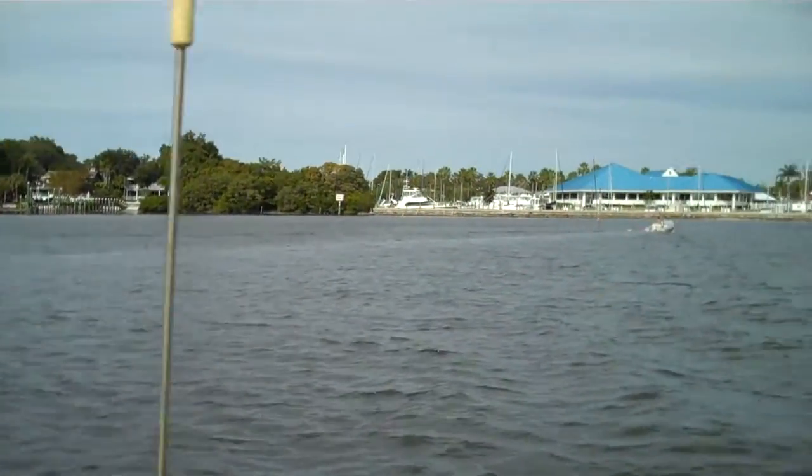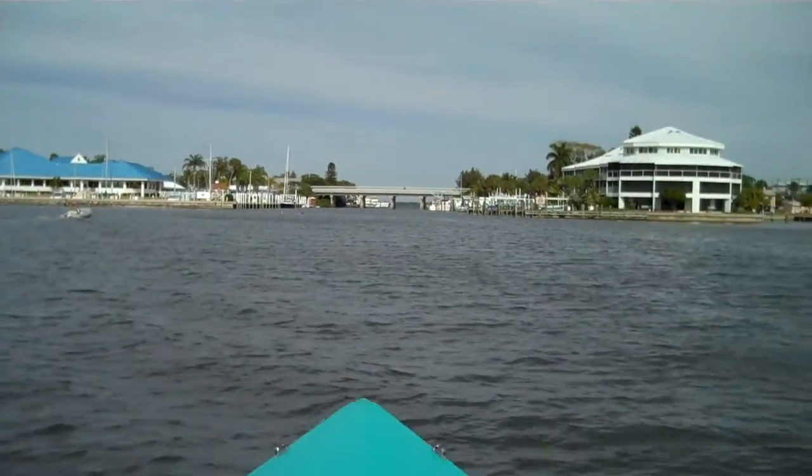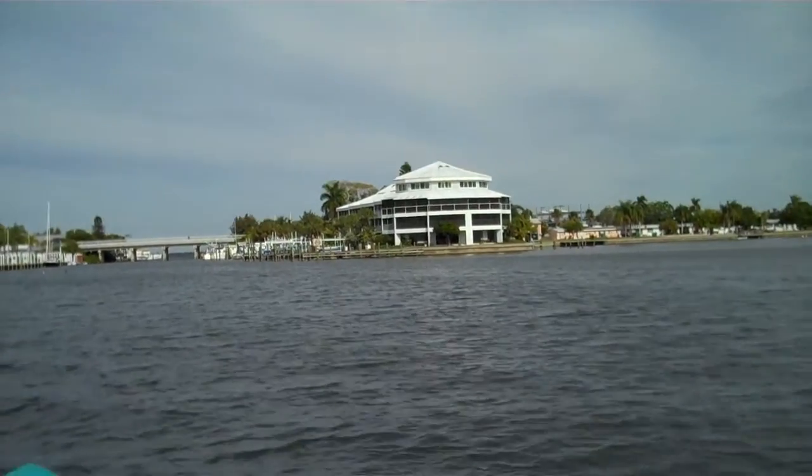And of course the blue roof is the Bradenton Yacht Club. The silver roof there is some kind of condo.